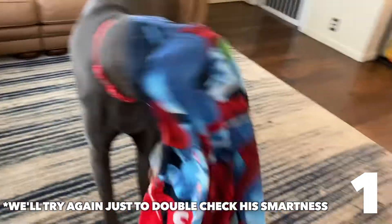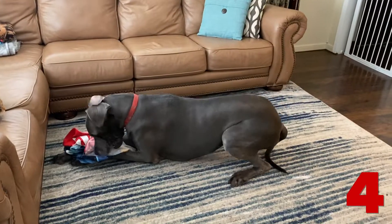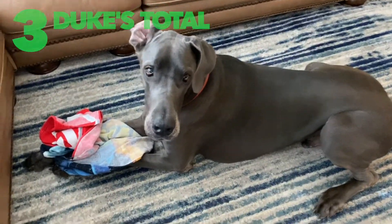Are you out technically? All right Duke, I think you did pretty well on that one. You get three points. High five.